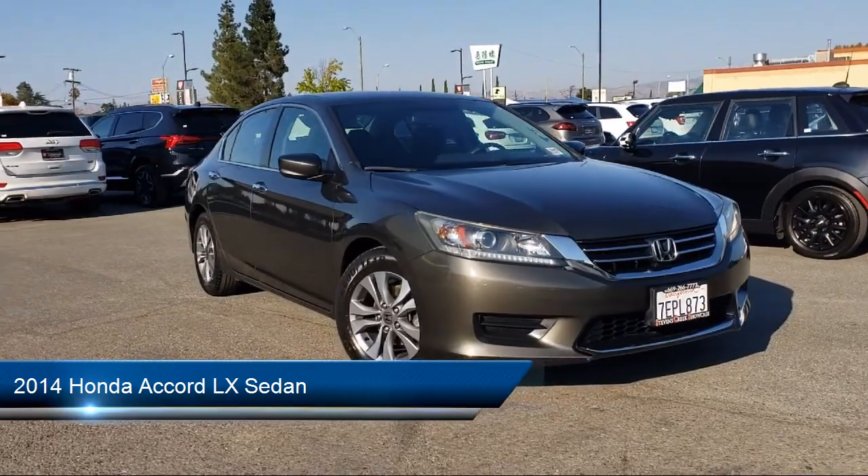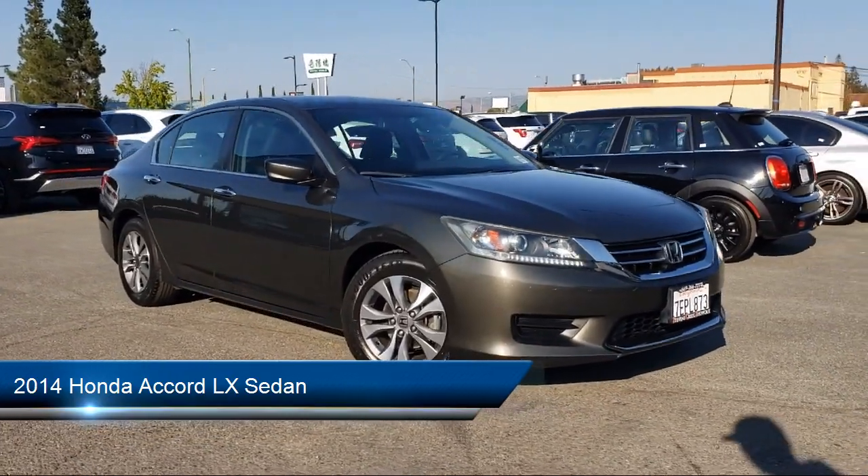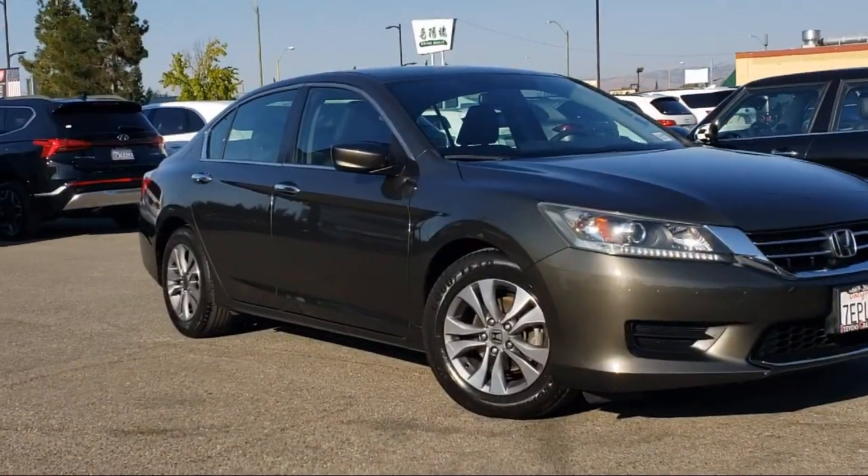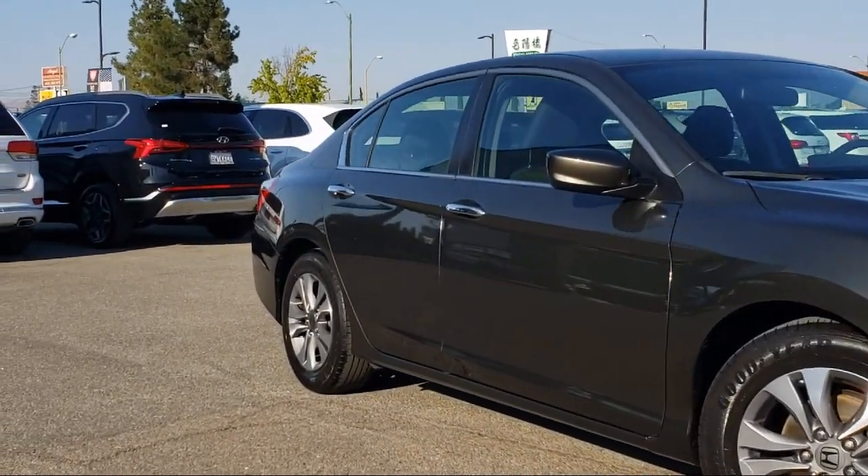It comes equipped with Keyless Entry, Electronic Stability Control, Alloy Wheels, Steering Wheel Controls, Speed Sensing Steering, and Air Conditioning.